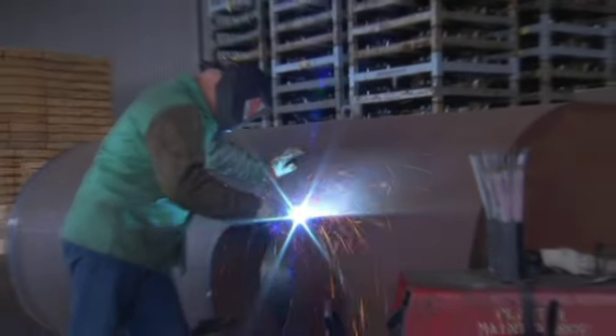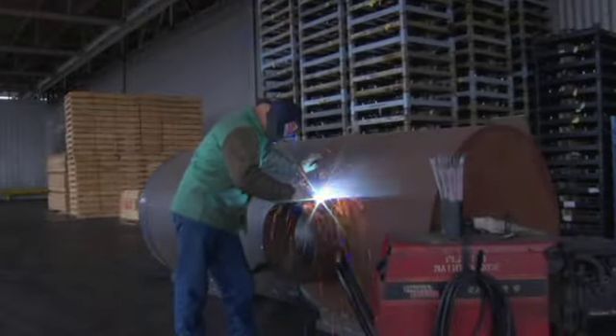However, regardless of whether the ventilation meets these requirements, the welder's exposure must be controlled to below the PEL or TLV exposure limit to be adequate.